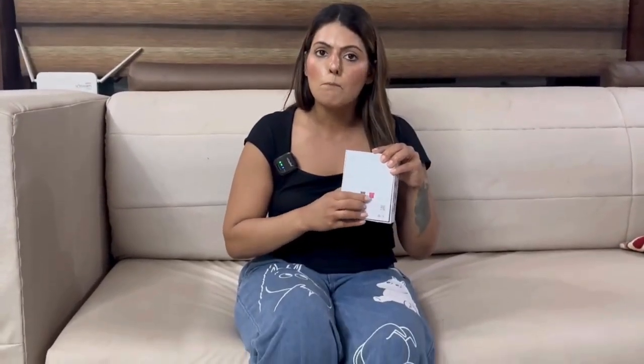So it comes in a box and it comes in three colors: blue, pink, and white. It's a very small, lightweight product. It comes with a small GPS tracker.